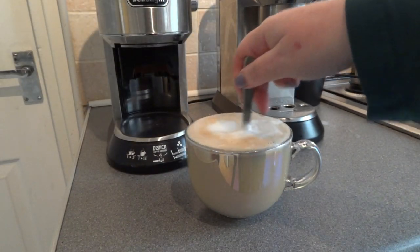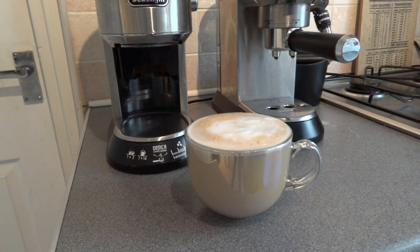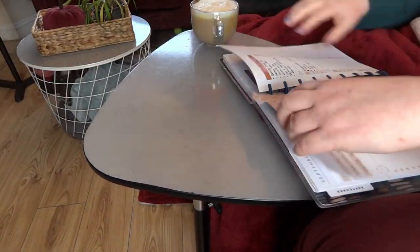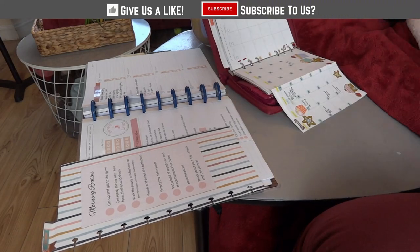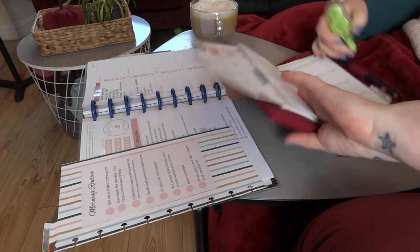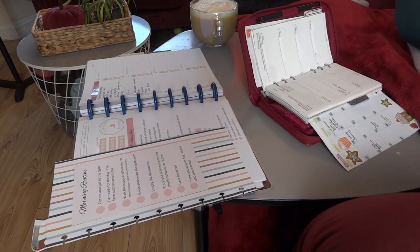The final part of my routine is the most relaxing but probably one of the most important, and that's planning. Sometimes this takes a long time and sometimes it's just a quick look at what needs doing that day. So I grab my planners and my coffee and get to work. Today I had quite a lot of planning to do so I grabbed a blanket and settled in.